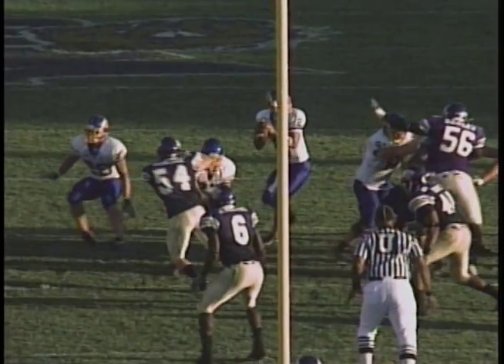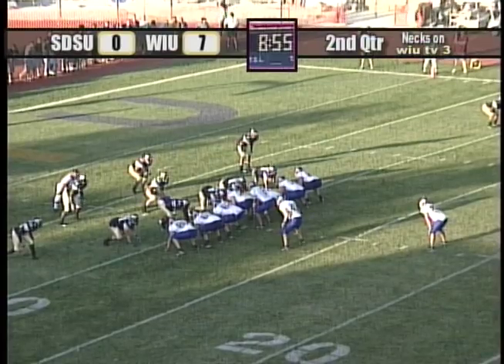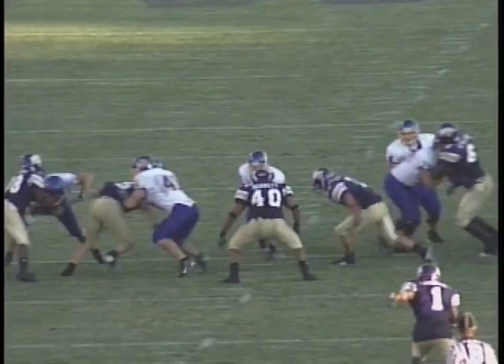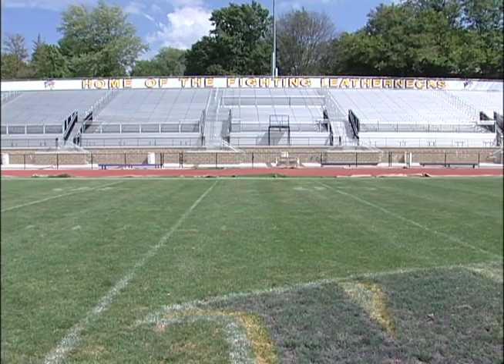As the Leatherneck fans cheer on for their favorite team, they finally grab their victory after four overtimes in what was known as the longest football game in Western Illinois University history. However, if you go to the stadium today, this is what you'll hear.